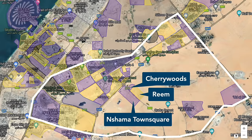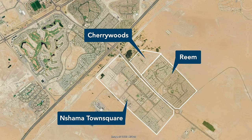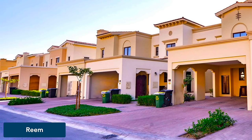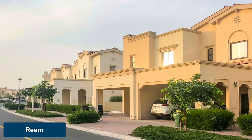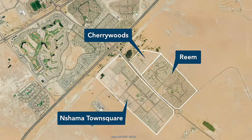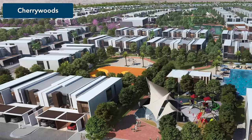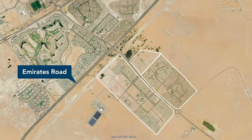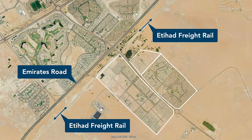Right opposite we have Reem, a fairly standard villa neighborhood by Emaar, built in the mid-2010s and consisting exclusively of semi-detached houses in a contemporary design. Next we have Cherrywoods by Meraas, Meraas's most affordable real estate development anywhere in Dubai, consisting exclusively of townhouses in a modern design with vegetation inspired by temperate climates. Nearby is the intersecting Emirates Road, a highway connecting Dubai all the way to the Emirates of Sharjah and Ras Al Khaimah. Along Emirates Road is the construction site of the freight railway line of Etihad Railway from Abu Dhabi.